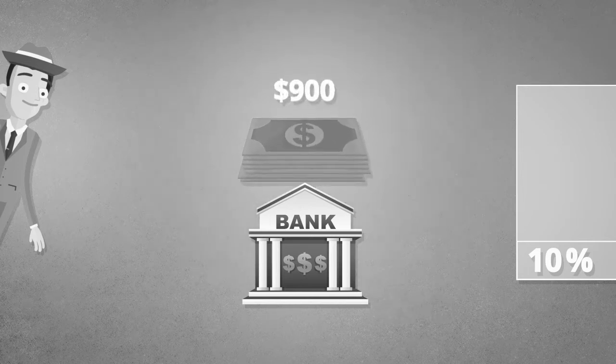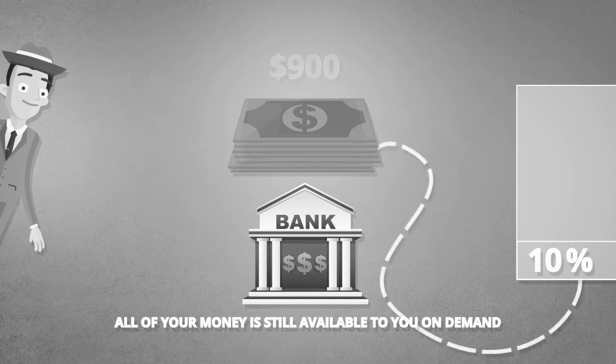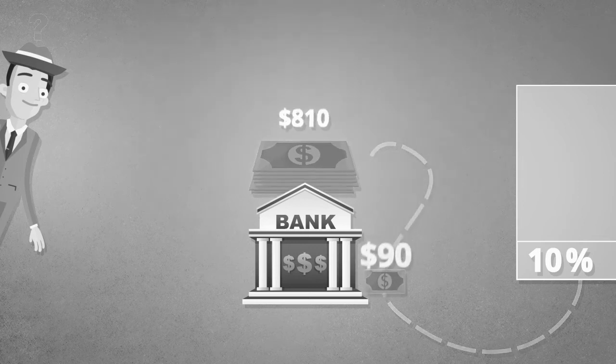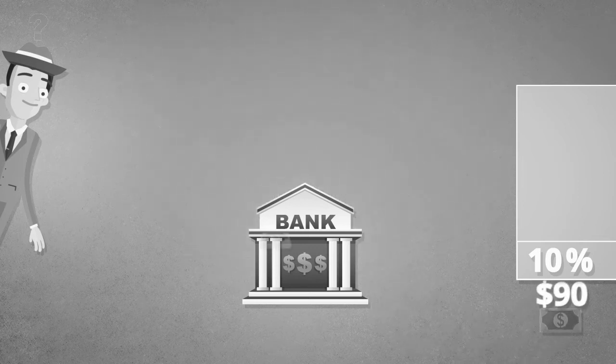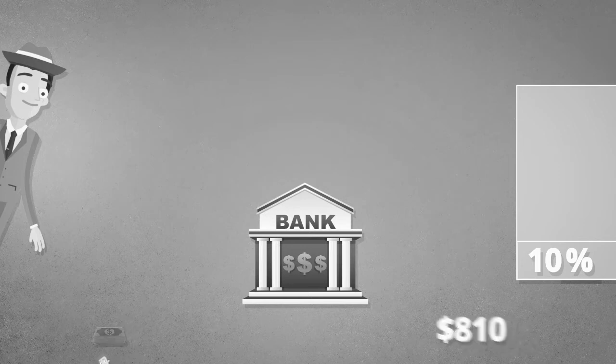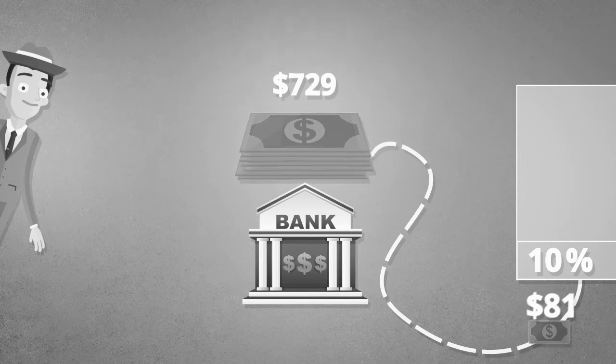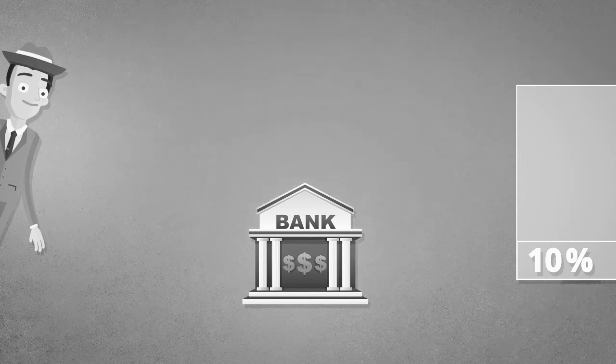The bank told him the same thing they told the detective: all of your money is still available to you on demand, you can withdraw your deposit at any time. Again, the teller took 10% of that $900 and placed it in the vault, but gave the other $810 to another borrower to buy a new leather jacket. Moments later, the seller of the leather jacket walked into the bank with the $810. The teller put $81 in the vault and gave $729 to another borrower — an elegant lady who wanted the money for a new purse.